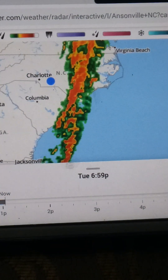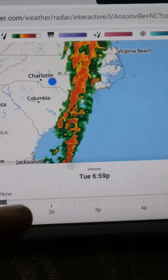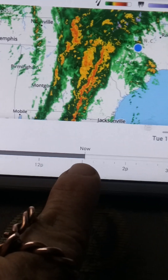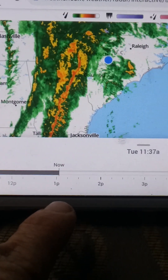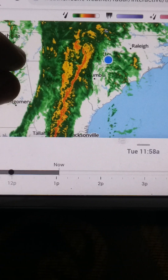Greetings. Today I wanted to show you the massive storm front that we are faced with. This is on motion right now, it's moving. Right here is the current view - this was before it got here. They were so afraid they closed the schools down for the entire day.